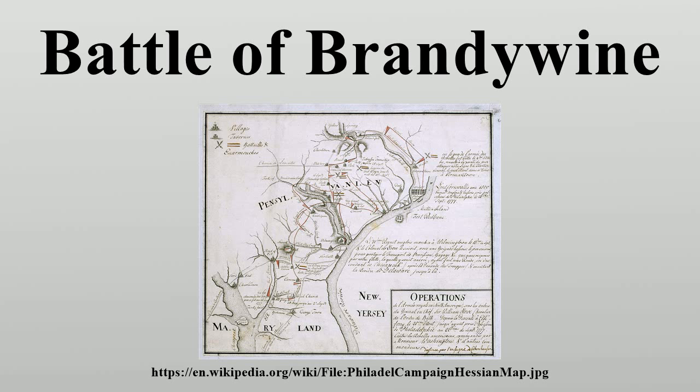More troops fought at Brandywine than any other battle of the American Revolution. It was also the longest single-day battle of the war, with continuous fighting for 11 hours.